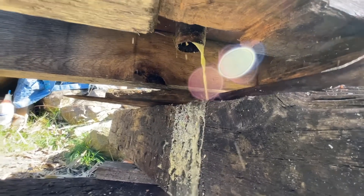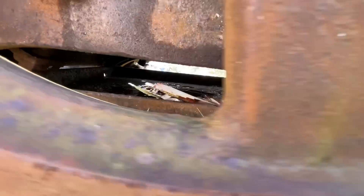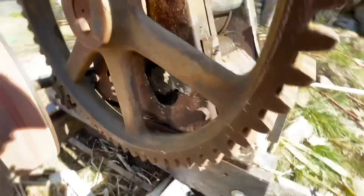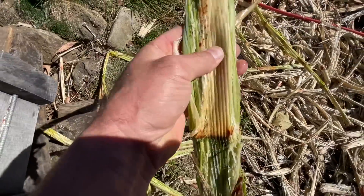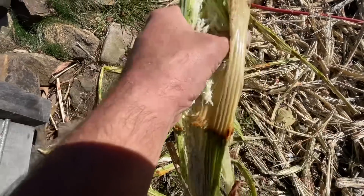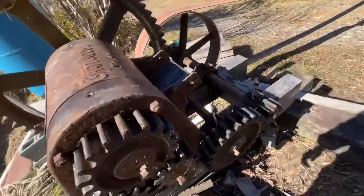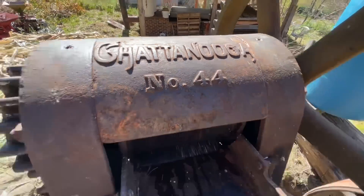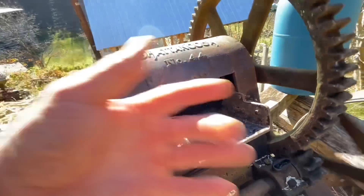Flat as a flitter. What you end up with here is a flat stalk of cane with all the juice been squeezed out of it. See there? That's how she works. You grind a few stalks of cane and it cleans them rollers up real nice because of all that pressure.